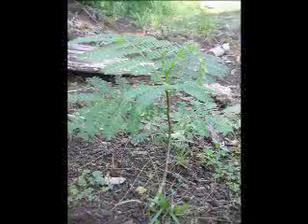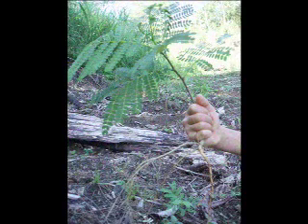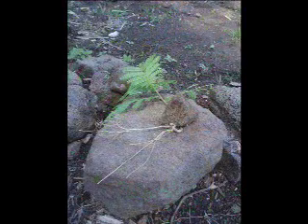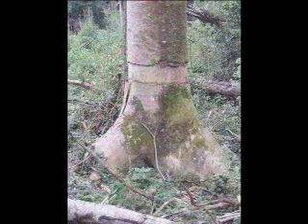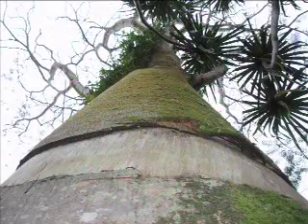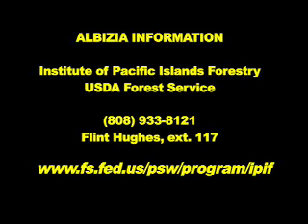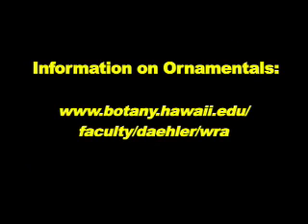If you have albizia on your land, the best thing that can be done is to eliminate it. Seedlings can be simply pulled up from the ground, while mid- and large-sized trees will require herbicide, girdling, or professional removal. You can contact the Institute of Pacific Islands Forestry for pamphlets and more specific information. For a list of which ornamentals are safe to grow, visit the relevant website.